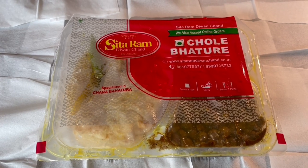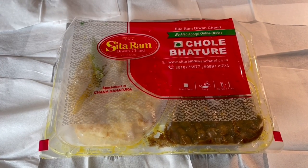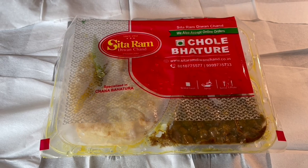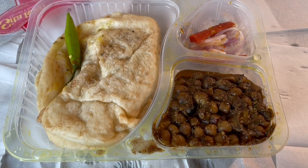Let's take a look at this Chole Bhature. This is from Sitaram Divanchand in Paharganj, Delhi. They've been around since 1950. This costs around 95 rupees, or a dollar and 50 cents.